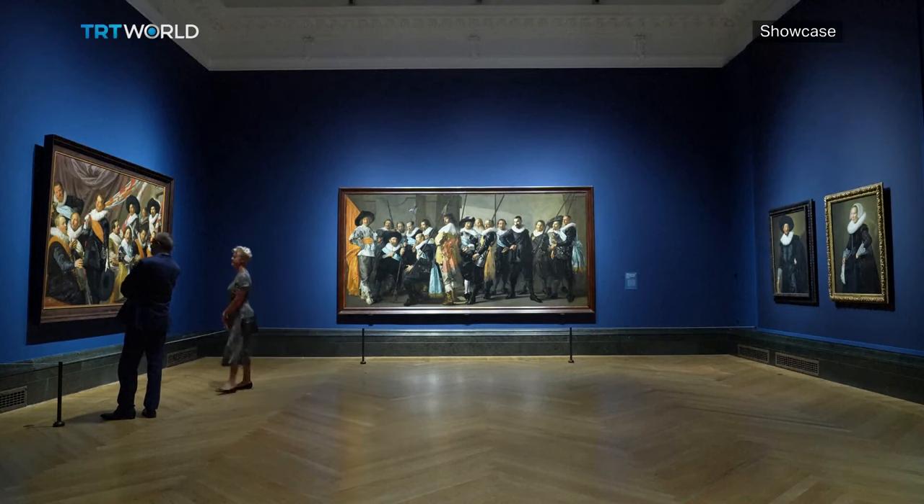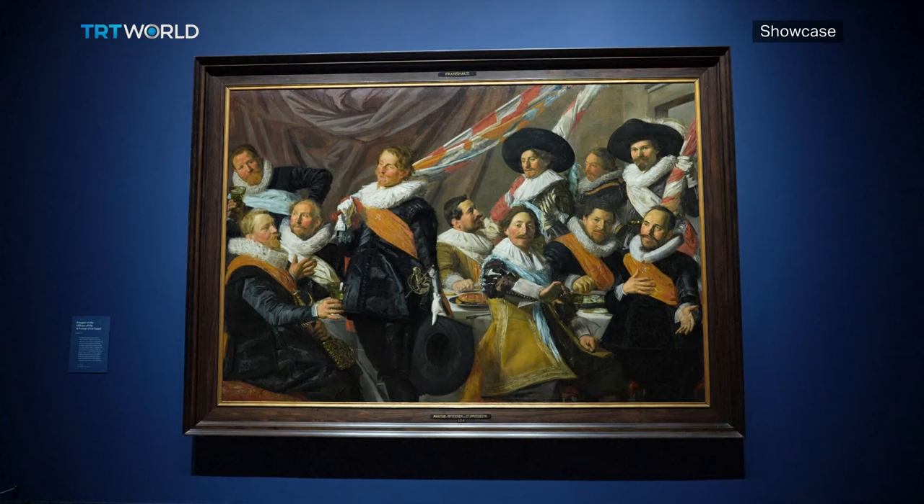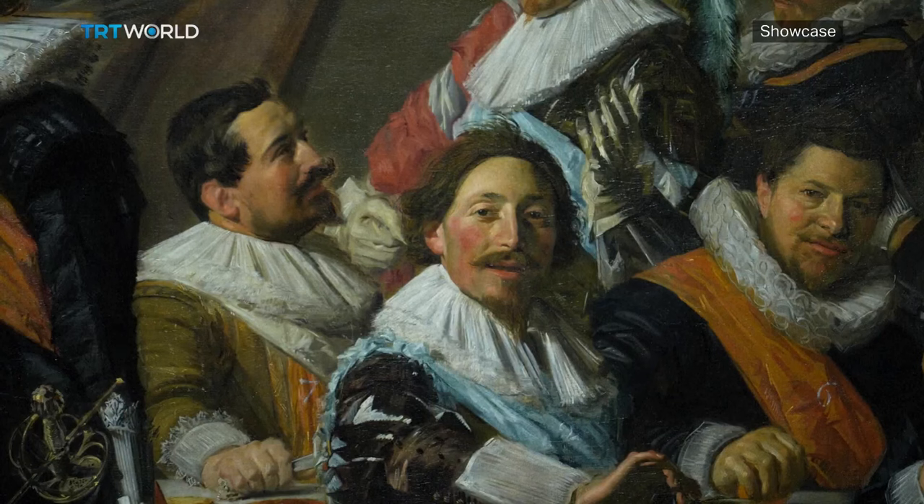Another piece that emphasizes Hals' expertise is Banquet of the Officers of the St. George's Civic Guard, a group portrait painted in Haarlem in the Netherlands. The painting is owned by the city and on loan for the first time. Frans Hals really transforms that genre completely, making sure that all these people interact with each other and look as if they are caught in a moment.